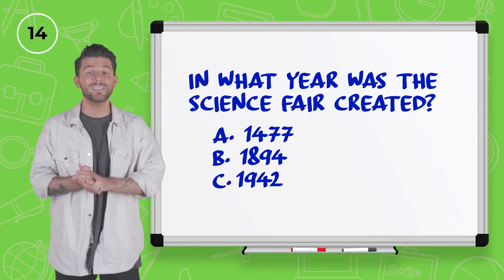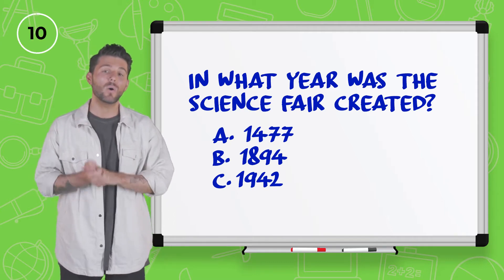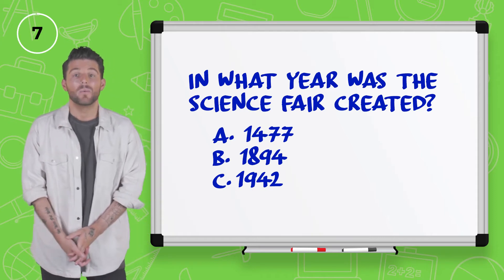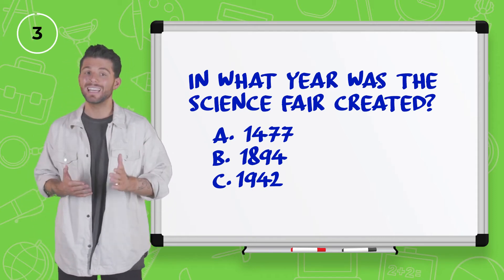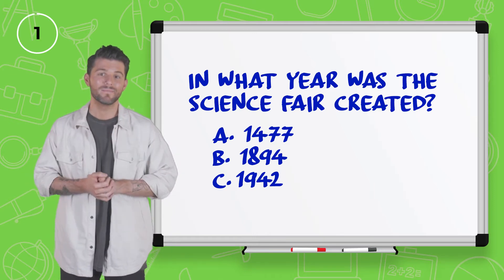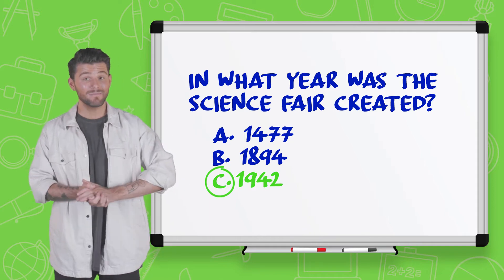In what year was the Science Fair created? 1477, 1894, or 1942? I'm going to go right there in the middle with letter B, 1894. The answer is 1942. Wow, okay, that is pretty cool.